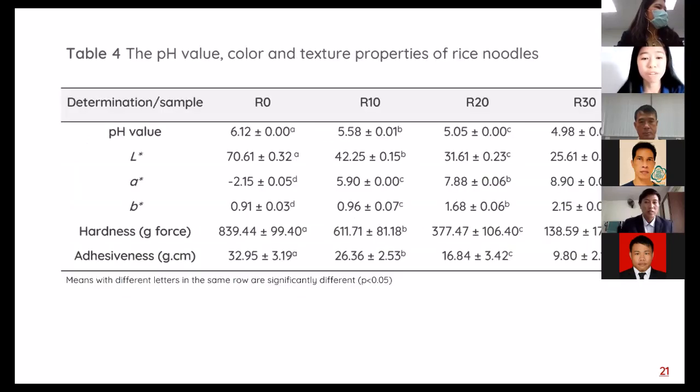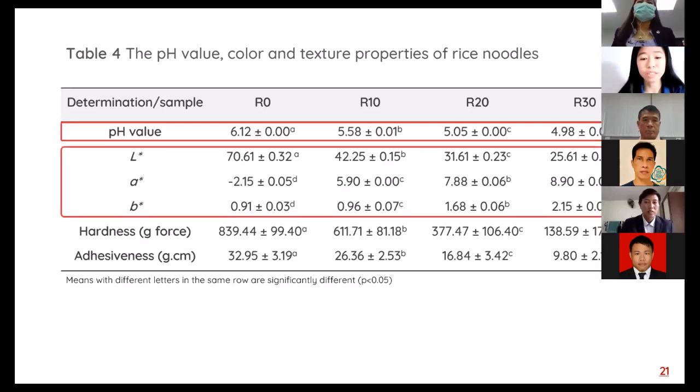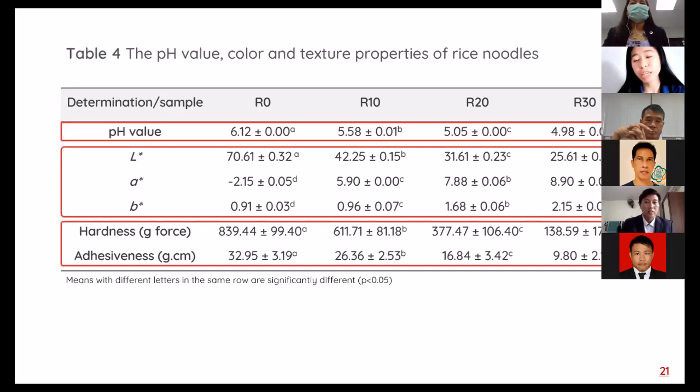Table 4 shows pH value, color, and texture of rice noodle. Substitution of FSU flour affected the pH value of rice noodle. Increasing level of FSU flour substitution from 0 to 30% decreased pH value of rice noodle due to the high acidity of FSU flour. Increasing level of FSU flour substitution decreased lightness but increased redness and yellowness of rice noodle owing to the purple-dark pigment color of Malininsulin rice. The texture parameters indicated significant decreases in hardness and adhesiveness of rice noodle as the level of FSU flour substitution increased.